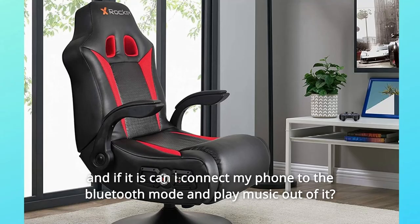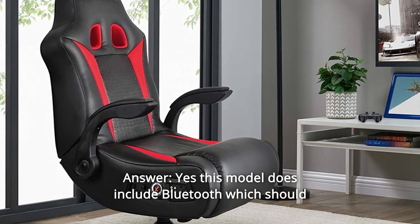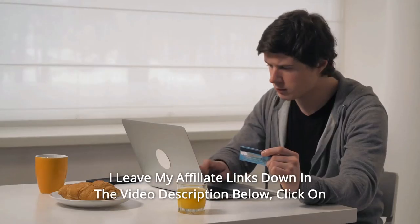Question number two: is it Bluetooth, and can I connect my phone to the Bluetooth mode and play music out of it? Yes, this model does include Bluetooth, which should work with all handheld devices.